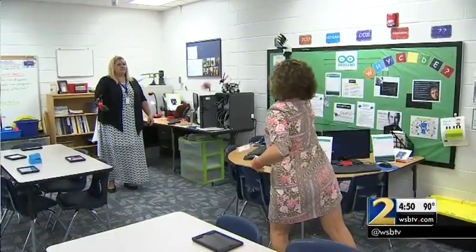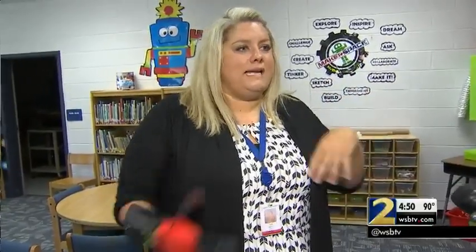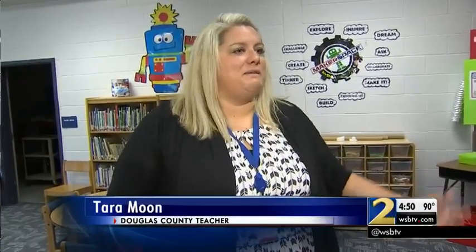Students engineered a second prosthetic for teacher Tara Moon. She posted video on Facebook the first time she used it to pick up a cup. 'My mom and all her friends cried because I've never been able to do anything with it, so it's awesome.'